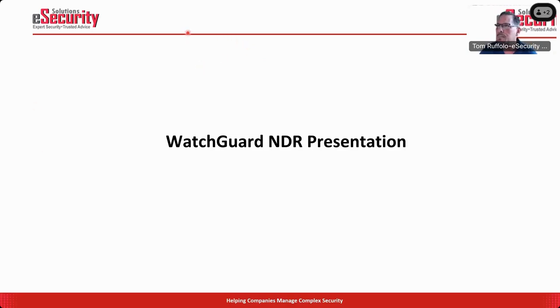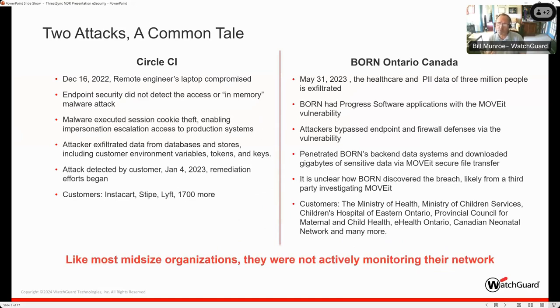I'm Bill Monroe. I was one of the founders of Cyglass, whose underlying technology this WatchGuard product is based on. They acquired us in September of last year. What made Cyglass different in the market was that from the onset of building this product, it was about building a world-class AI engine. I want to show the value of NDR and why it's so critical in the cyber defense world we live in today.